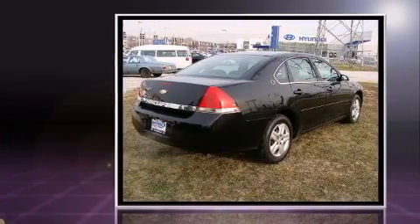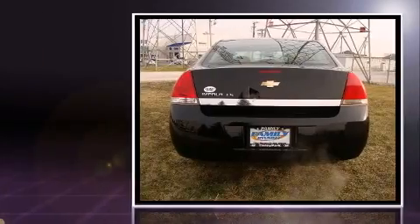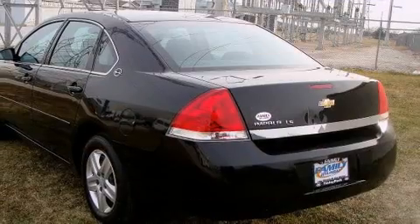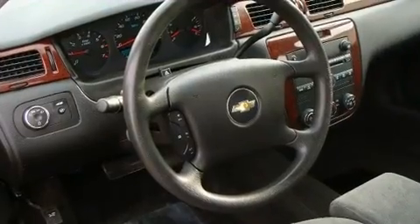This model accommodates six passengers comfortably and provides features such as delay off headlights, front and rear reading lights, variably intermittent wipers, a trip computer, a front bench seat, and air conditioning.